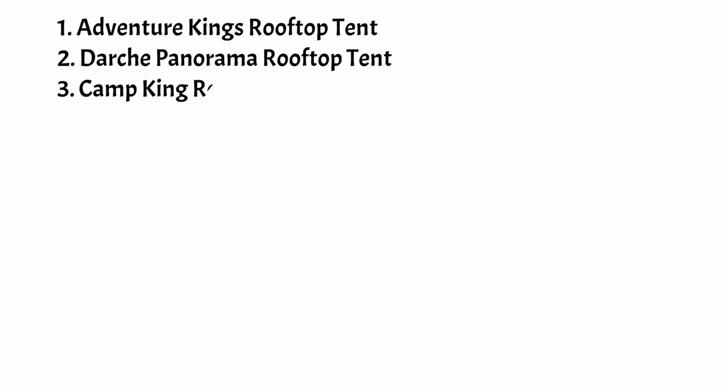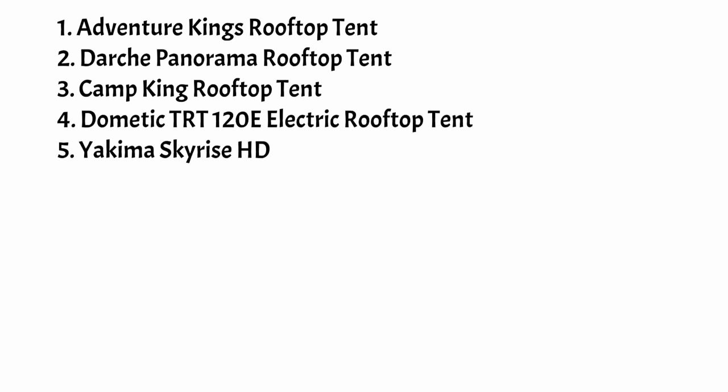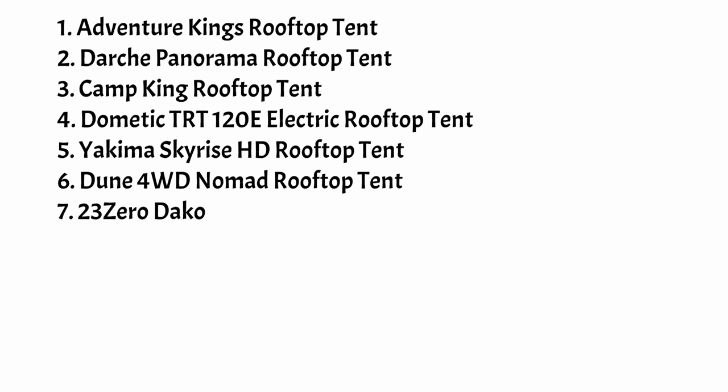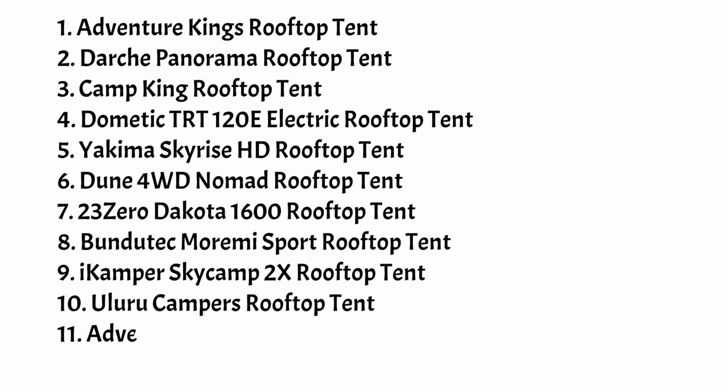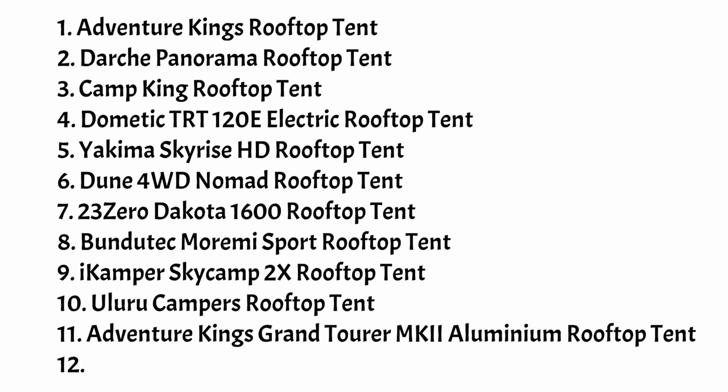This is my list of some of the more popular rooftop tents currently available in Australia. Pricing is at the time of recording this video. There is no specific order to the list except for the top three — the rest are ordered by soft shell tents followed by hard shell tents. In the description I've added chapter links so you can click straight through to a specific tent. I've included two bonus rooftop tents at the end: the Adventure King's Grand Tour Mk II because of its popularity and affordability, and the James Beirut because it's probably the king of rooftop tents.